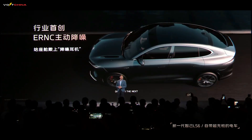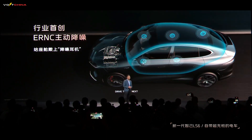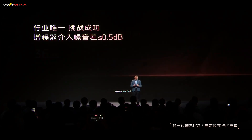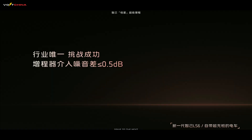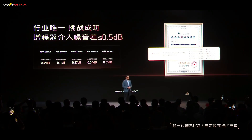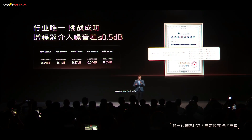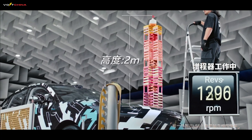Now let's talk about noise — arguably the Achilles heel of range extenders. IM Motors takes NVH (noise, vibration, harshness) to an almost obsessive level. Their ERNC active noise cancellation technology is like putting noise-canceling headphones on your entire cabin. Idle noise inside the car is under 36 decibels, quieter than flipping pages in a library. But here's the jaw-dropper: IM Motors has achieved an engine noise difference of less than 0.5 decibels when the range extender kicks in. To put that into perspective, 0.5 decibels is beyond human perception. Real-world tests show a maximum of 0.34 decibels, with some scenarios as low as 0.01 decibels. I saw a demo during the launch event — a tower of wooden blocks stacked on the car stayed perfectly still as the engine fired up. This level of silence makes you forget there's even an engine running.